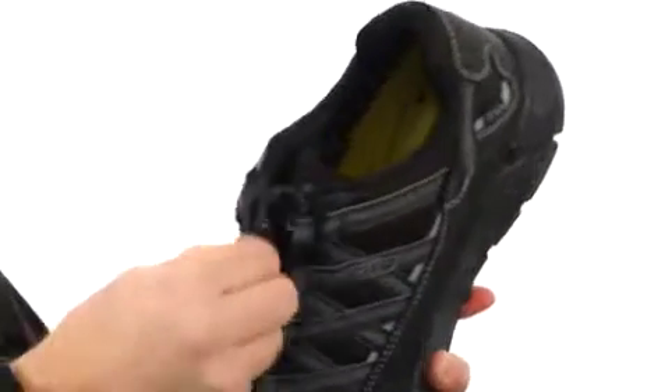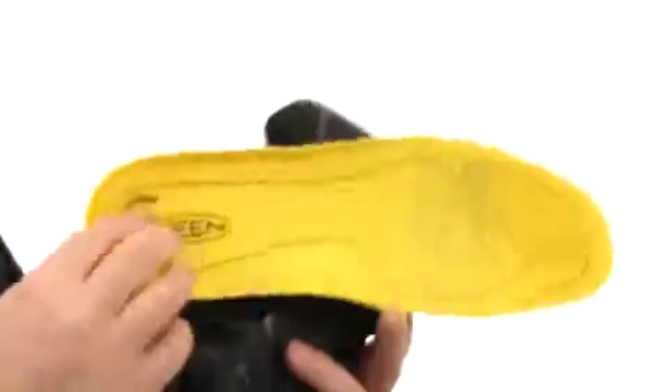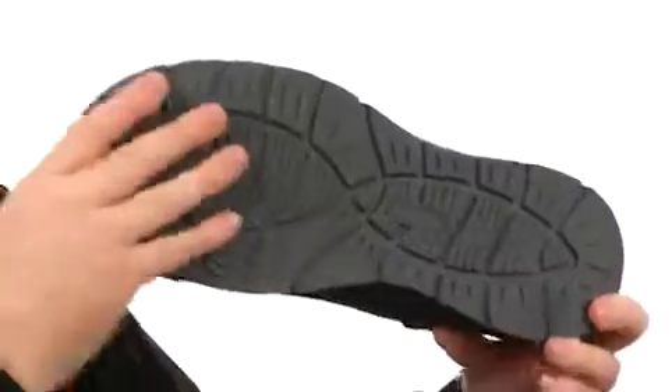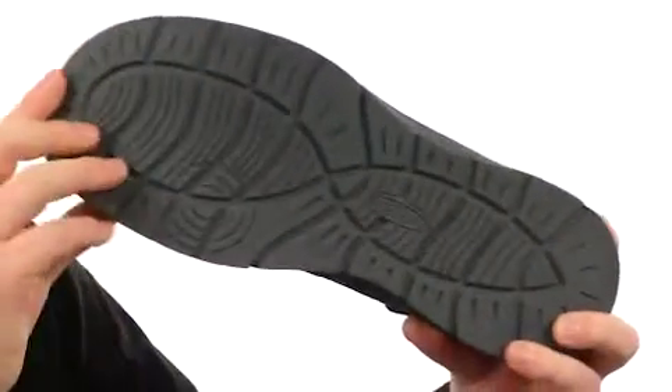Very easy to use lacing system — just a quick pull and you can customize the fit very easily on the go. Here on the interior, we've got a very contoured and shock absorbing midsole right there. And of course the outsole is incredibly durable, with a very shock absorbing property and it's going to be slip resistant.